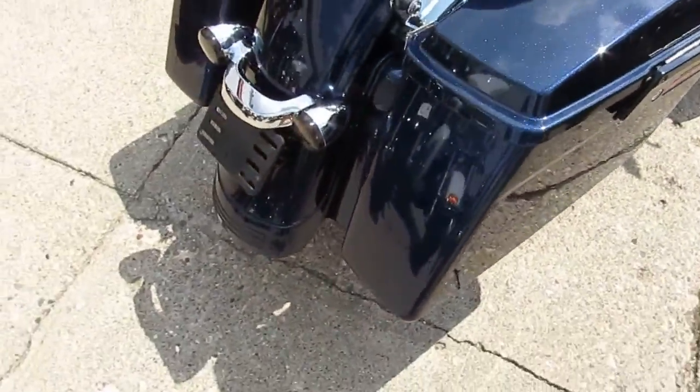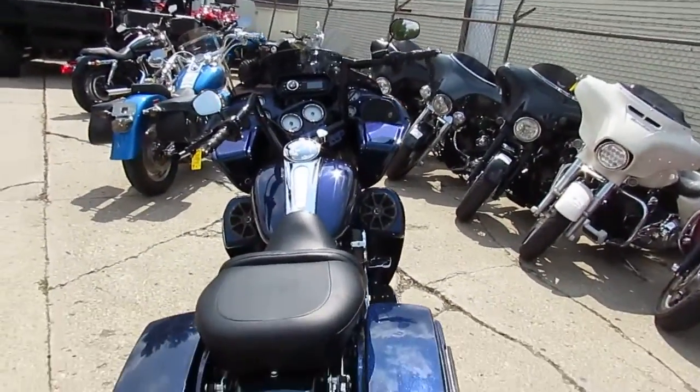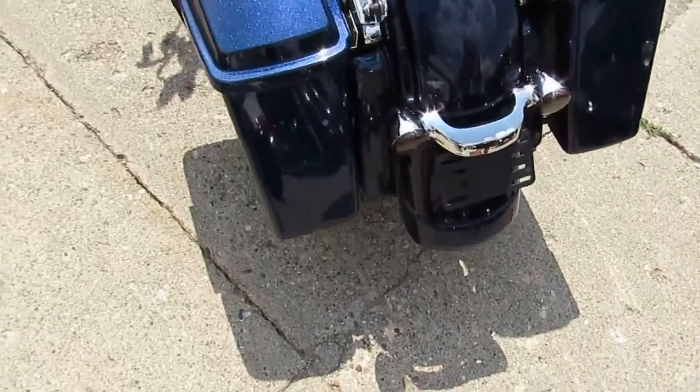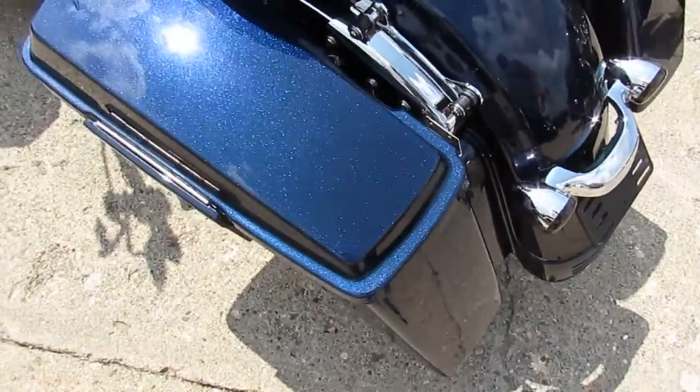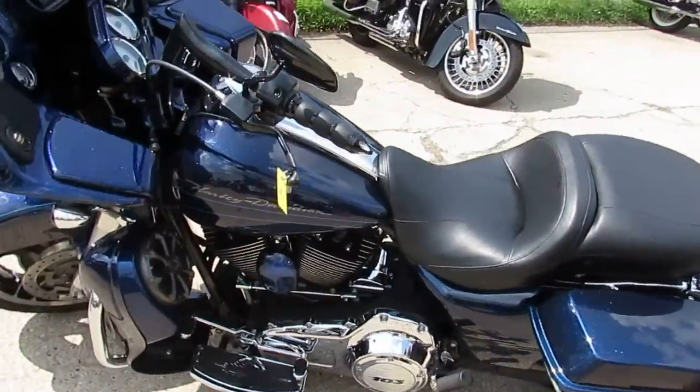Only $14,900. We got guaranteed financing, we got leasing programs, we got out of state financing available and we can assist with shipping nationwide. Give us a call today and you can ride today at ApprovalPowerSports.com. We'll see you next time.